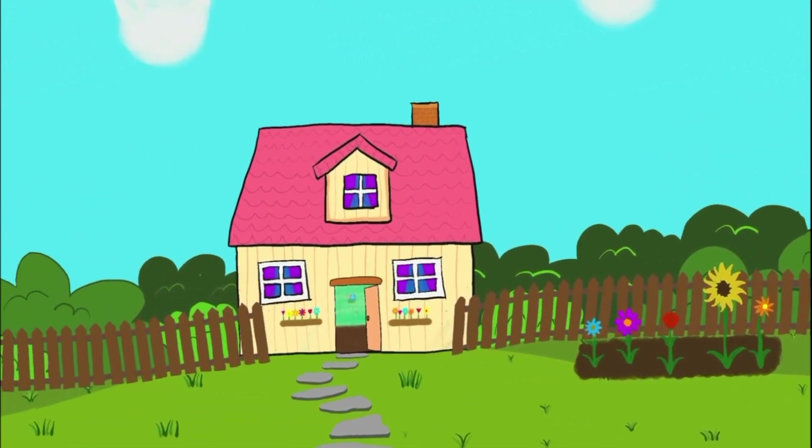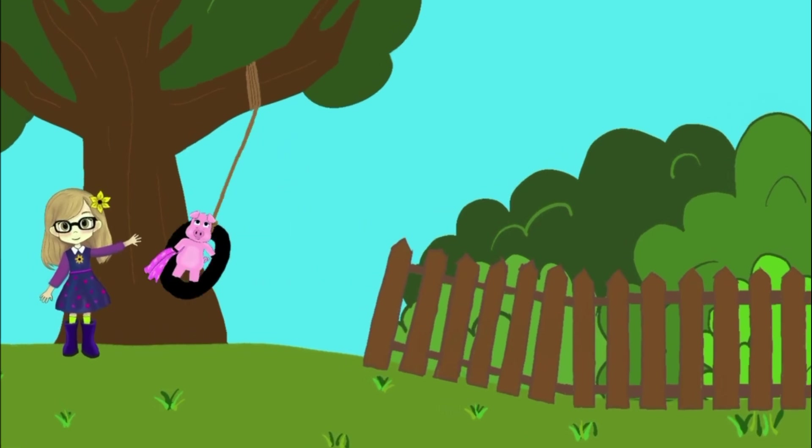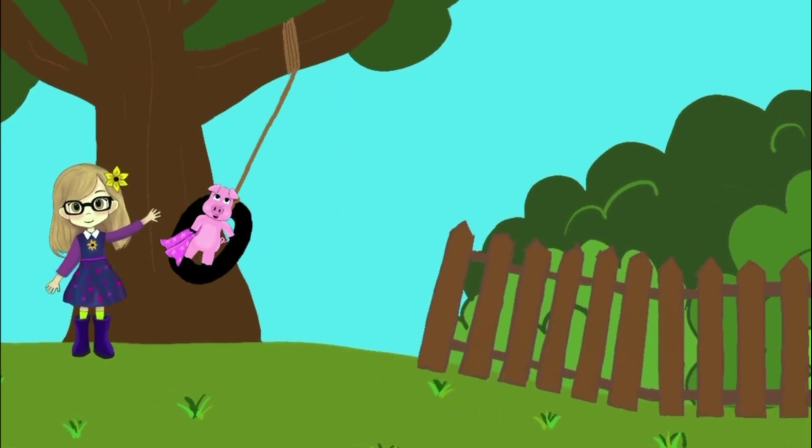One bright sunny day, Bella and her talkative pet pig, Piggy, were joyfully swinging on their tire swing in the garden. Whee! Bella, this is so fun!